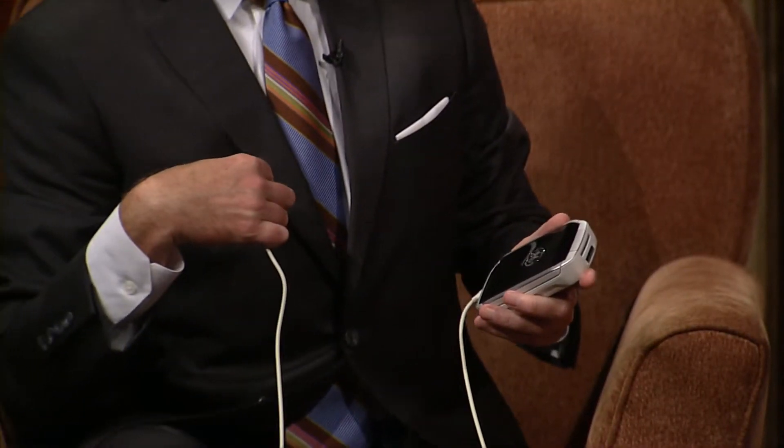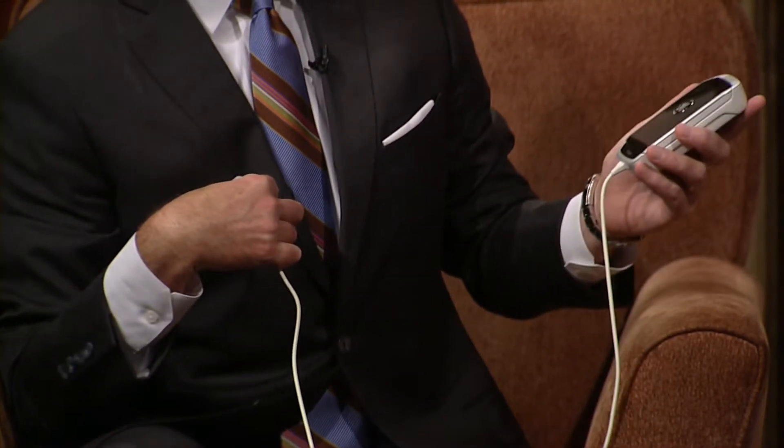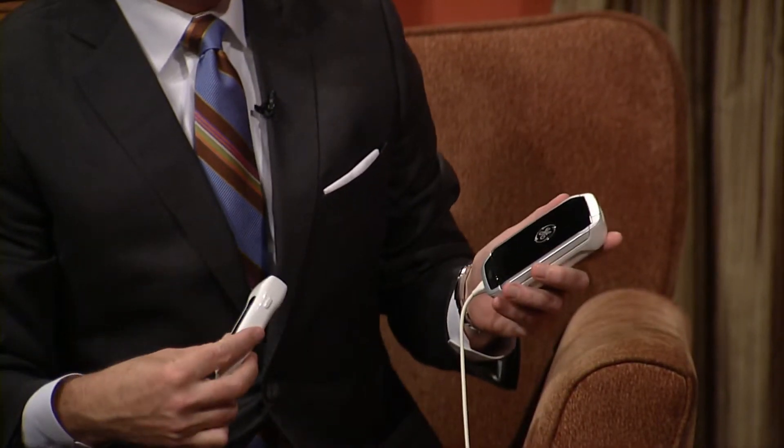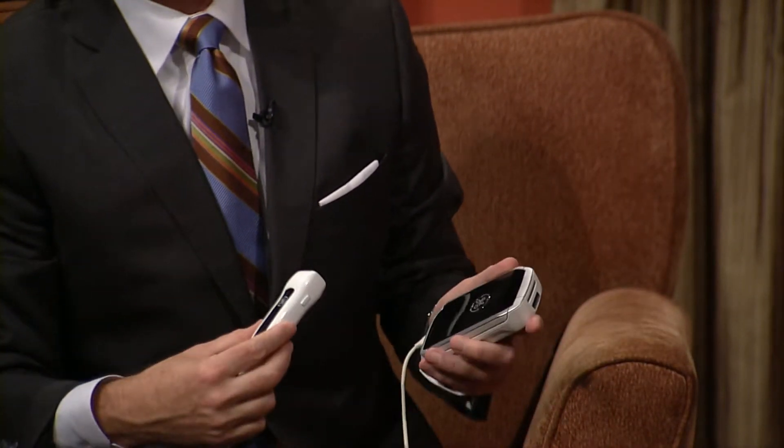The echocardiogram — I want to show everybody some of the newer stuff that's out. Show me this iPhone you have here. So this is an echo machine that is as small as an iPhone. A physician could have it in his pocket of his lab coat. The echo probe is like a microphone, and as it's held to the chest we get echo images and we can make all the measurements and see all the information.